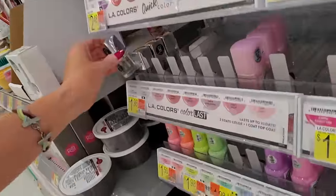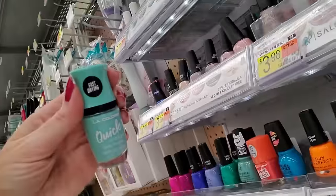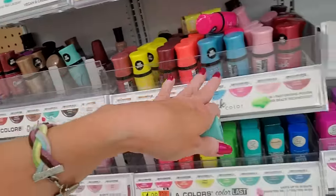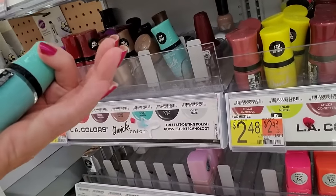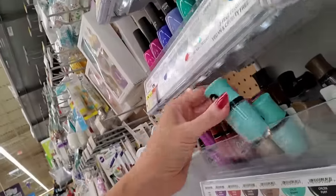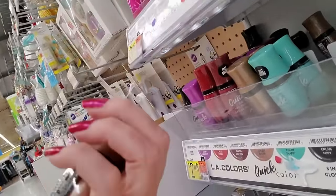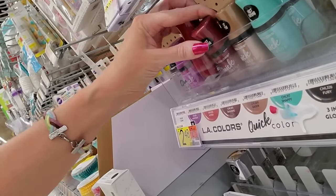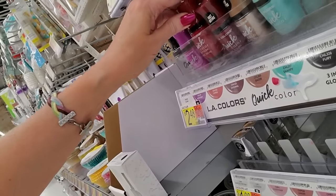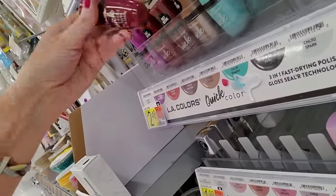Here we have the Color Last Top Coat. Now these are all quick-drying, fast-drying nail polishes — I have not tried any of these but it looks like they have a bunch of colors. This is Snappy — I like the bottle, I like the big lid. That's a pretty one called Eager — nice metallic. They don't want to sit up very well. That one's a little too eager, it's trying to fall over.